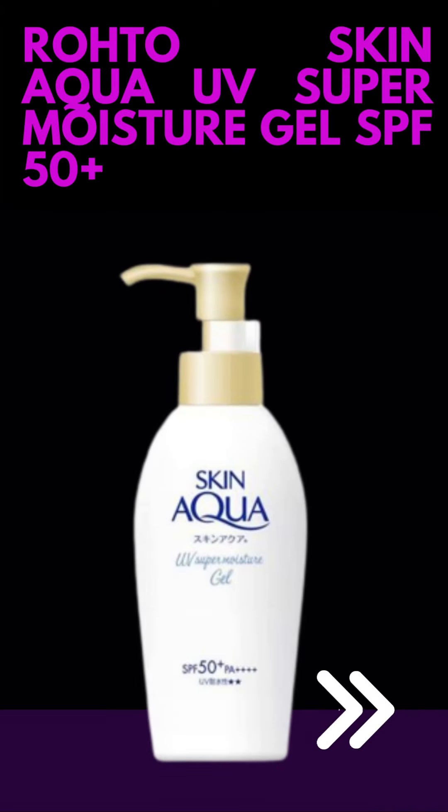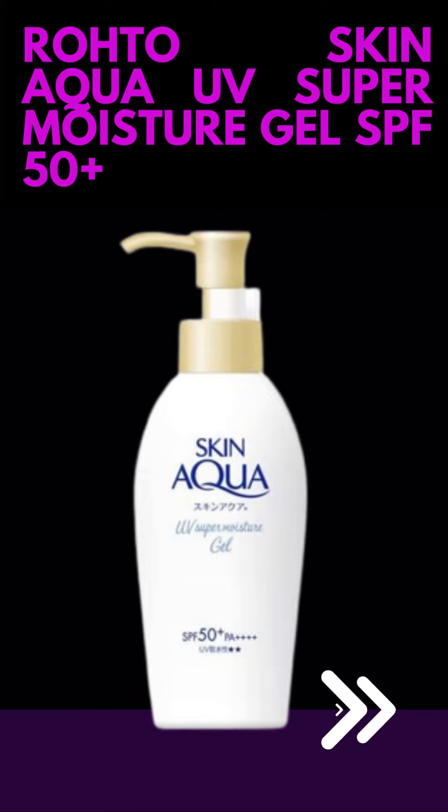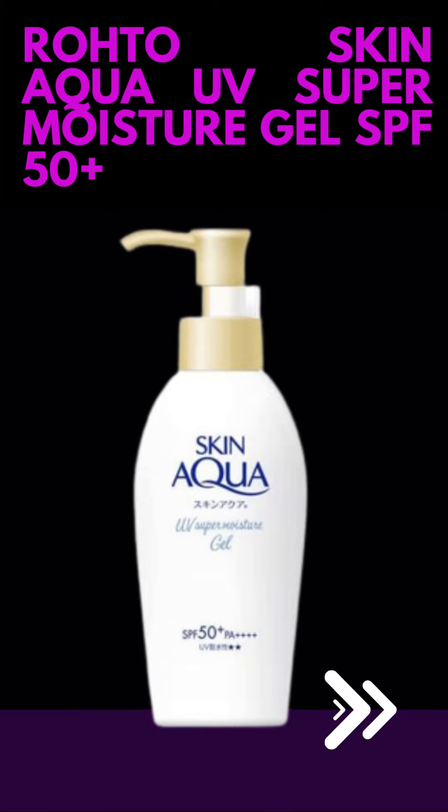Roto Skin Aqua UV Super Moisture Gel SPF 50 Plus is a sunscreen product manufactured by Roto Pharmaceutical Company, Limited, a Japanese company known for its skincare and healthcare products. The product is specifically designed to provide high sun protection with a lightweight, non-greasy formula.